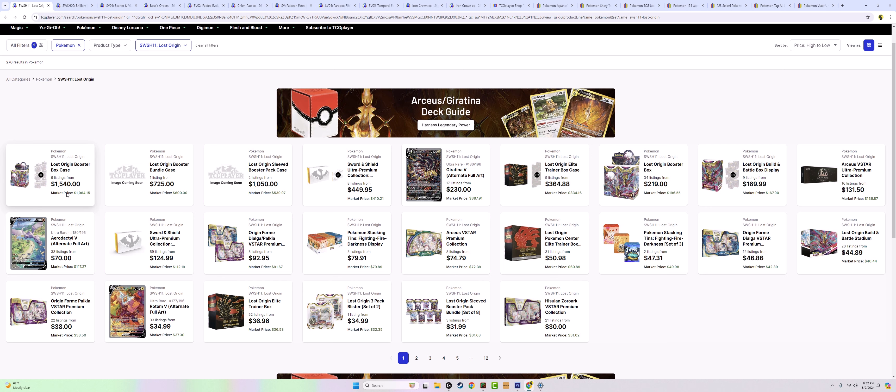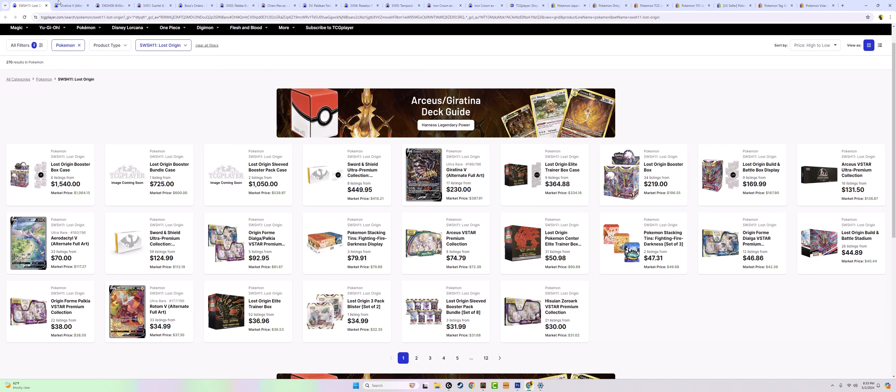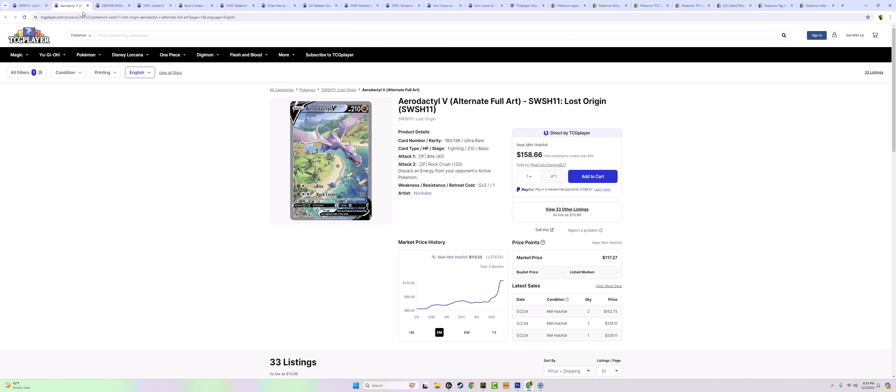I'm going to touch on Lost Origin for just a brief moment. The Giratina V alternate art — look at those 17 listings, that kind of speaks for itself. I don't own this card but I probably should. It's hard to pull, it's in a great set. The other card I want to talk about is Aerodactyl V. Gen 1 Pokemon — I'm not even a Gen 1 person, I'm 21 and grew up with Emerald and Diamond — but Gen 1 just does its thing and it's good for the hobby.